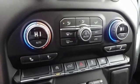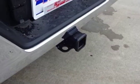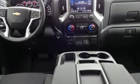Heated steering wheel, automatic transmission, trailer brake controller, electronic shift on the fly, and V8 engine.